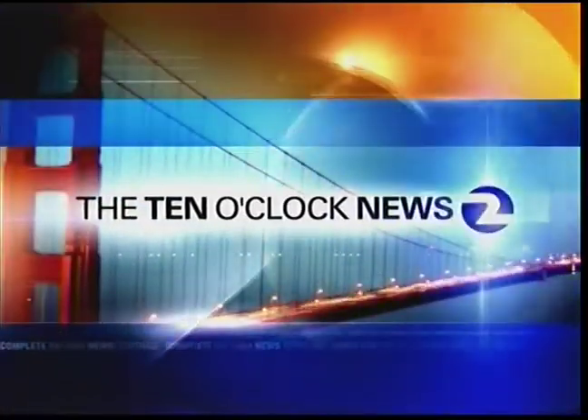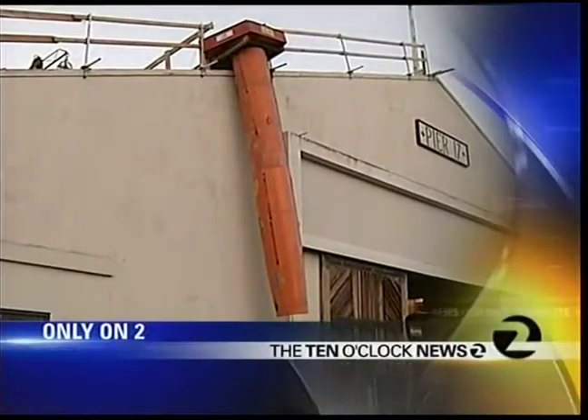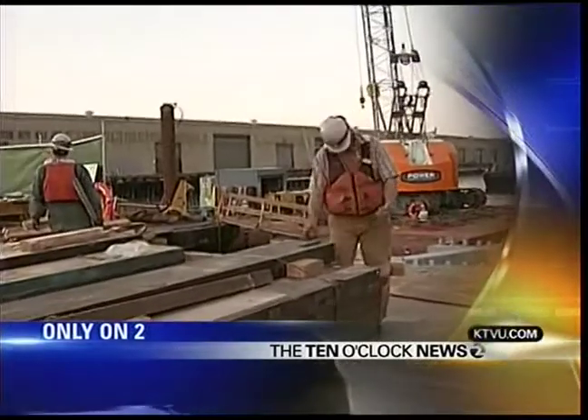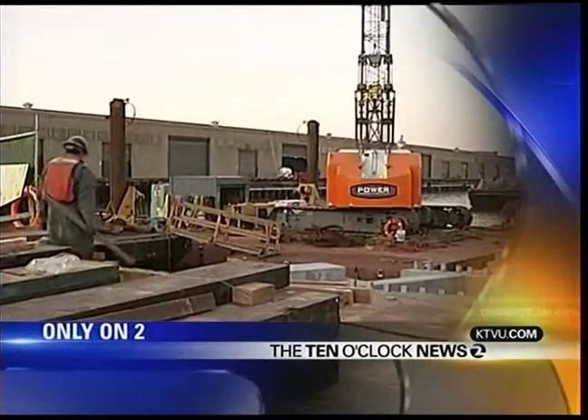Complete Bay Area news coverage starts right now. This is the 10 o'clock news on KTVU Channel 2 News. At Pier 17 and 15 in San Francisco, the new home for the Exploratorium is slowly taking shape. We'll take you inside the construction zone and tell you about brand new laser technology, the first of its kind being used in construction.